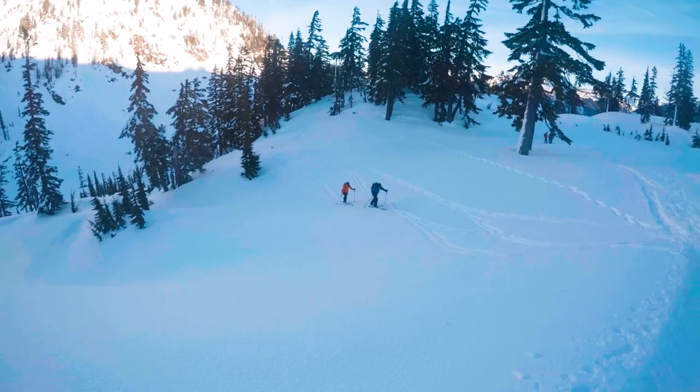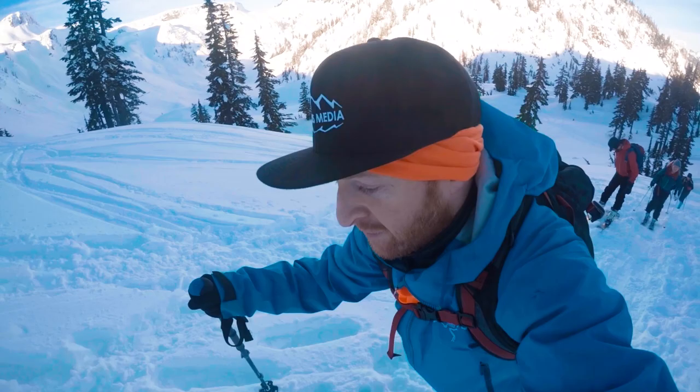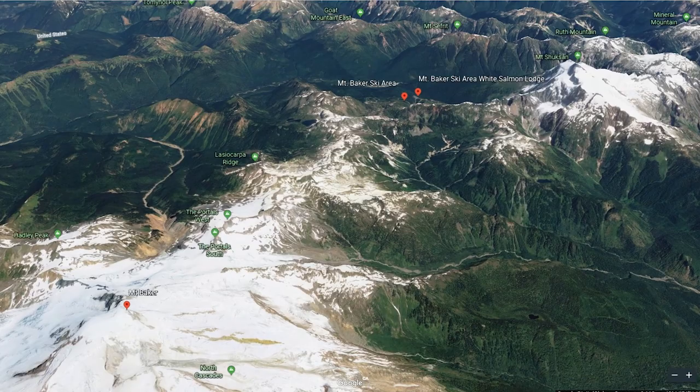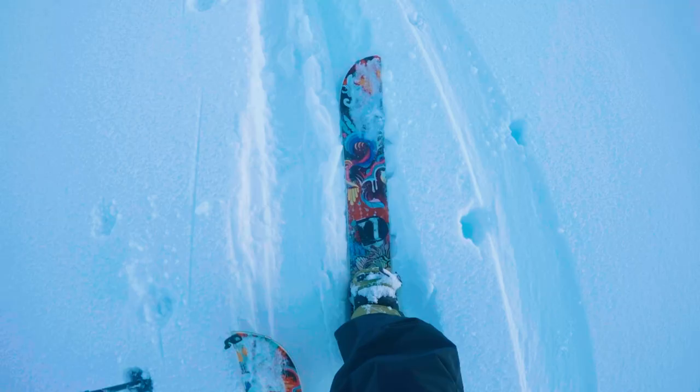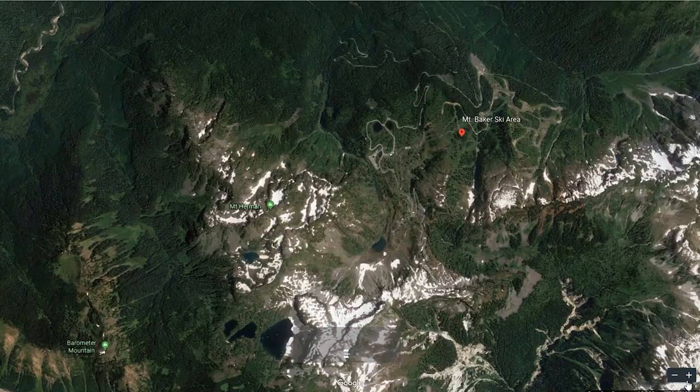So we're going to go up there, check out the snow and find some place to ski. The cool thing about Baker is just how much elevation you gain just from the drive. You basically start in the Alpine so it's a pretty quick skin up. We're going to choose the west facing slopes first. We might go up around to the saddle where you can see Table Mountain just ahead of us.